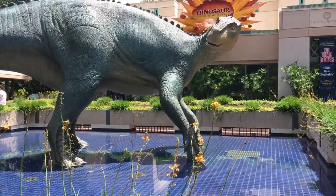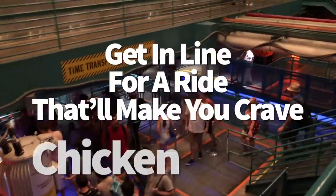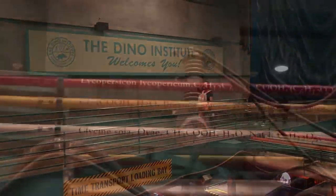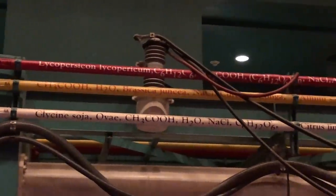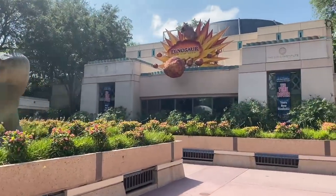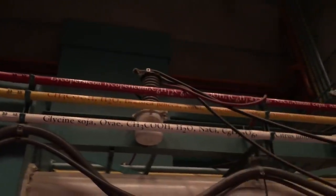This next one is a fan favorite hidden detail in the queue for Dinosaur. Before you board one of the time rovers, look up when you're in the loading dock. You'll notice some yellow, red, and white pipes with chemical formulas written on them — condiment formulas, to be exact. Back in the day, McDonald's used to sponsor Dinosaur, which is why you could get Mickey D's fries in Dinoland USA. Those pipe formulas are actually the formulas for ketchup, mustard, and mayo.